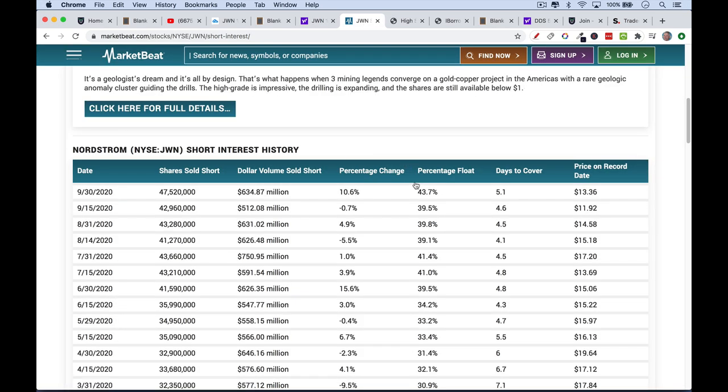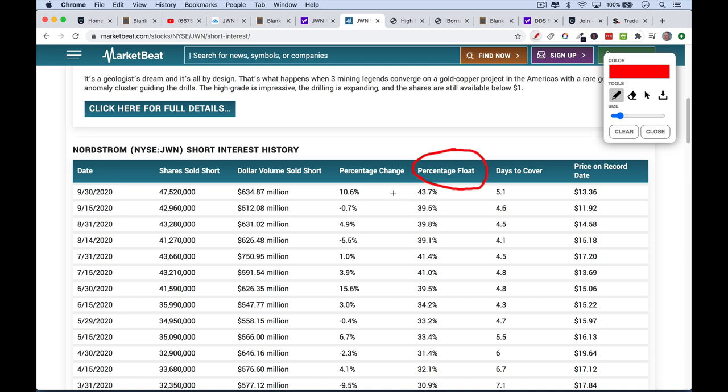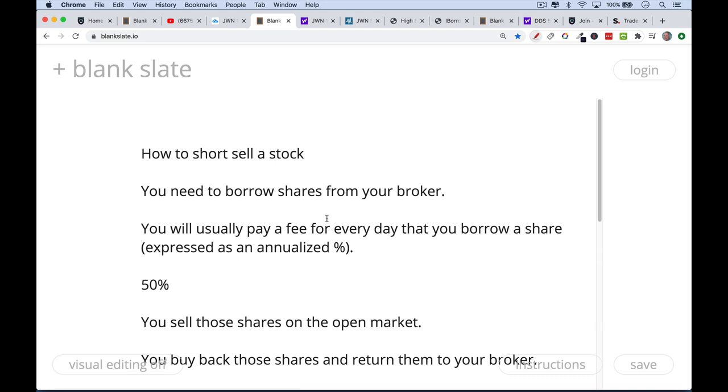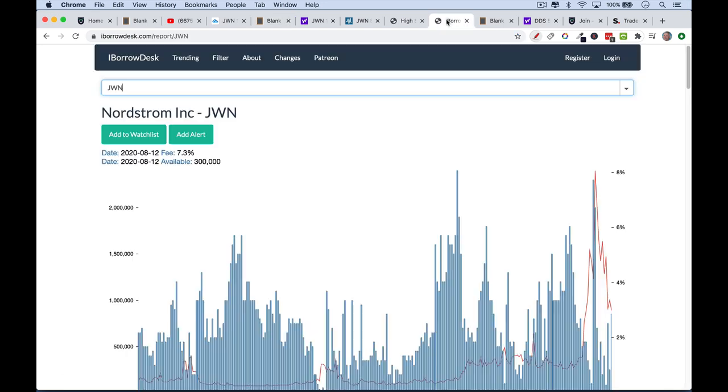We can go to MarketBeat and see how this has changed over time — the percentage of the float that is sold short. We can see it was in the low 30s in April of this year, and now it's moved up to 43%. So short interest has been increasing as the stock has been mostly falling. These are things Jeremy gets right. But what he misses is that one way to time this more precisely is to look at the borrowing rate. When you borrow shares to sell short, you pay a fee to your broker, and the higher this fee — especially if we see it upticking — that tells us a short squeeze is brewing or actually happening.